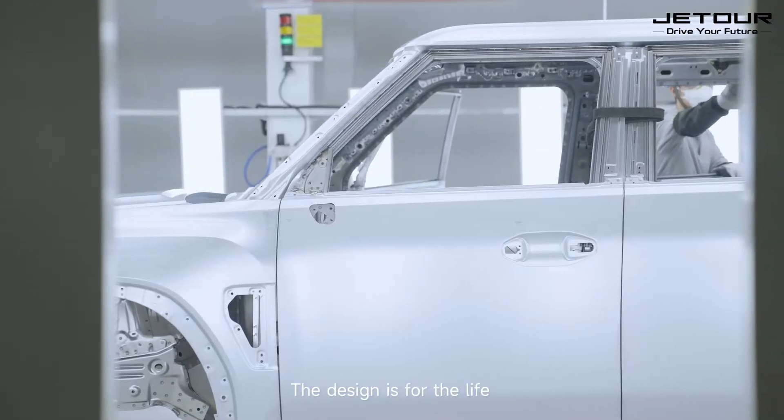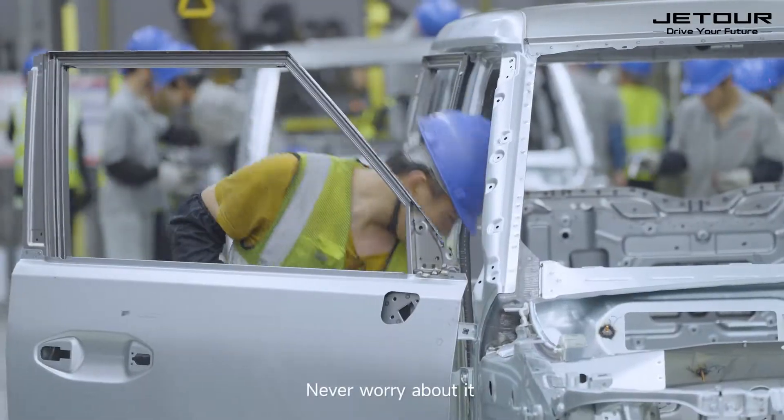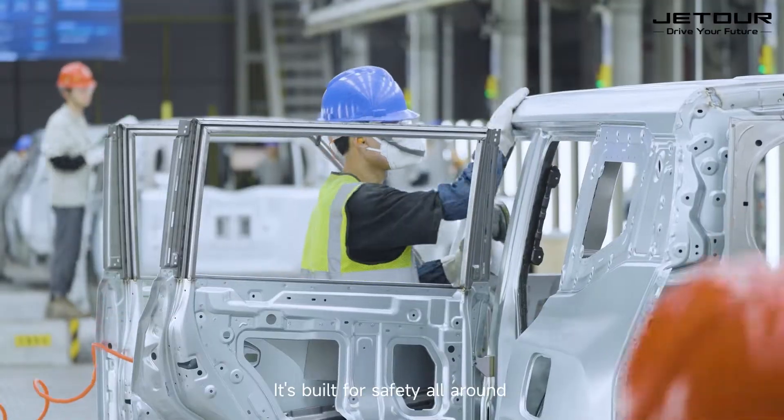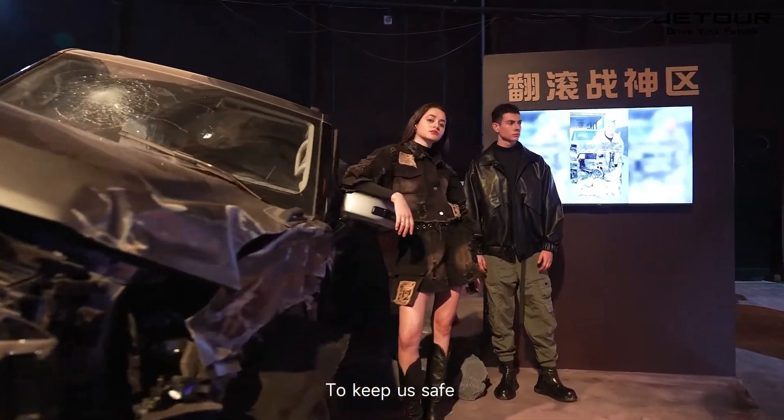The design is built for life. Even if you shut the door violently, never worry about it. It's built for safety all around — even with a violent impact, it has a strong enough structure to keep you safe.